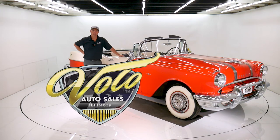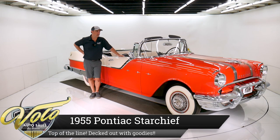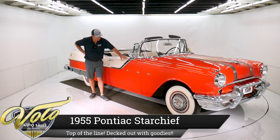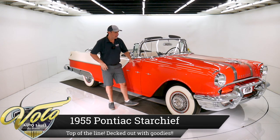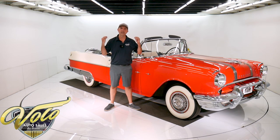Come on, let's go for a spin. We got a beautiful 1955 Pontiac Star Chief. Star Chief was top of the line. This thing's really decked out with so many cool features — very 1950s. I love the car. It's not a pristine restored car. It's a good looker, a good driver. It's solid. You can enjoy it without having to spend a fortune.